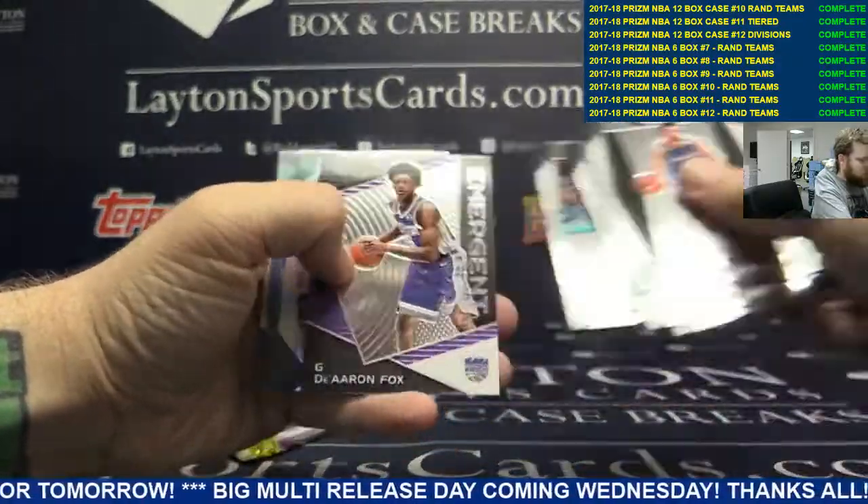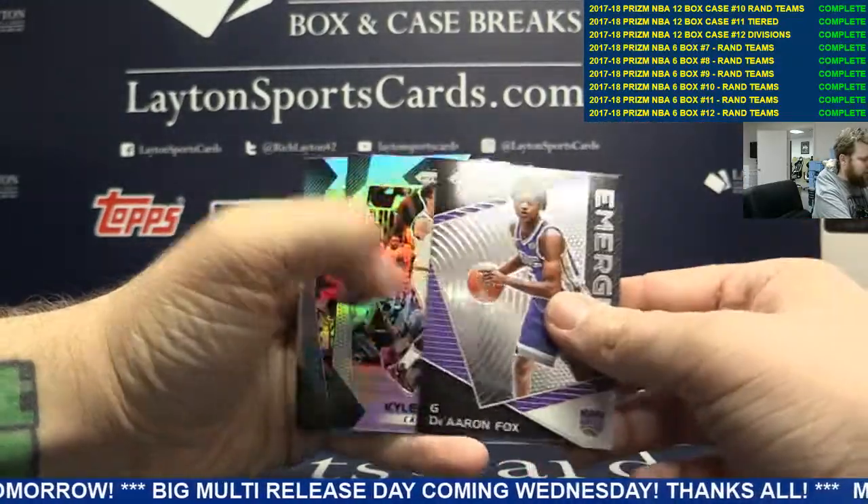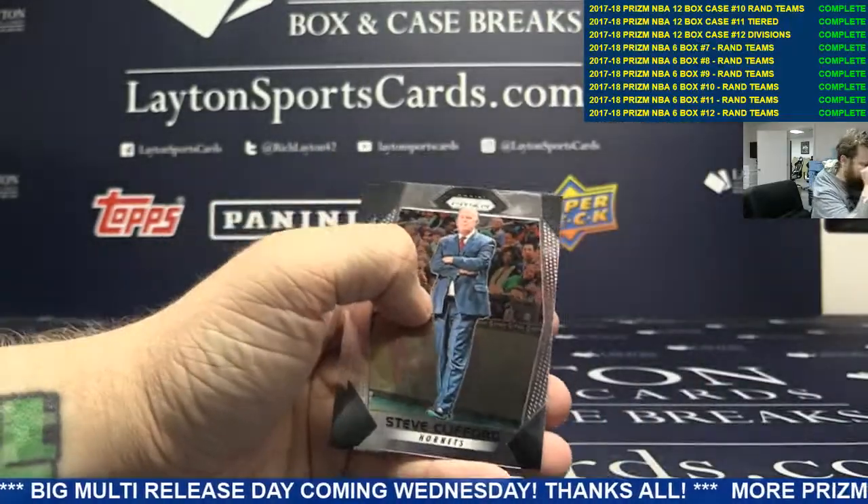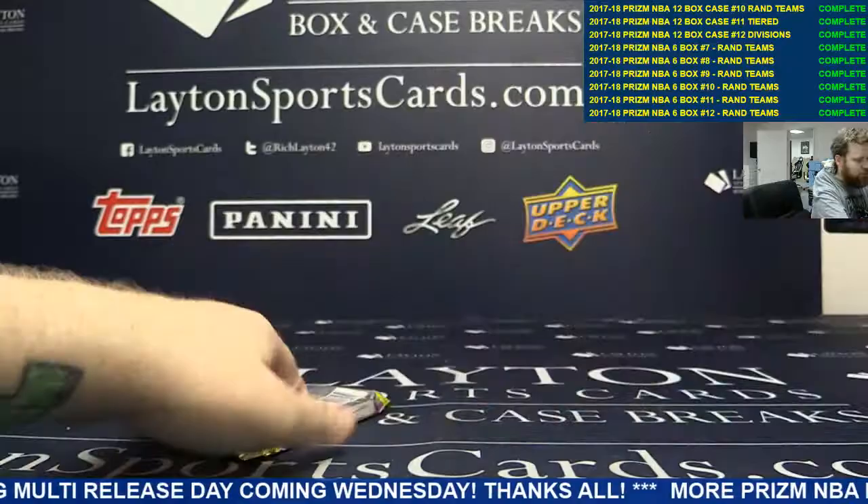Base. Got a Darren Fox insert, Silver Kyle Korver, and a blue Jameer Nelson on the back. Moving on.